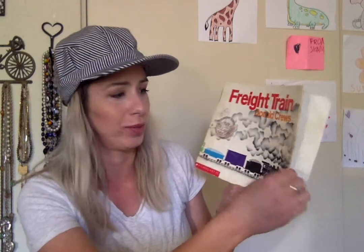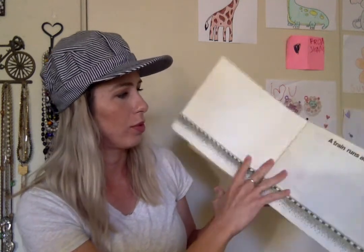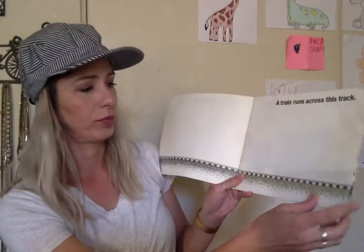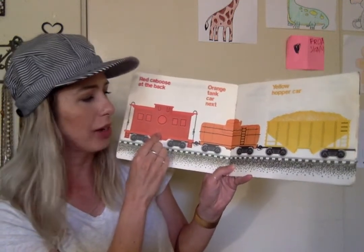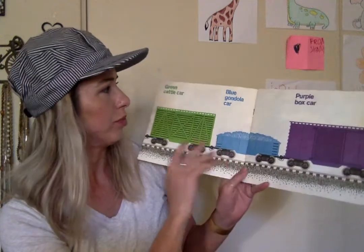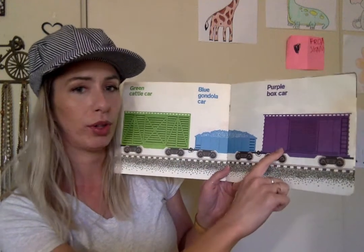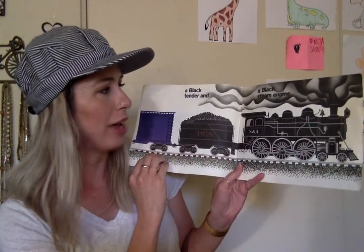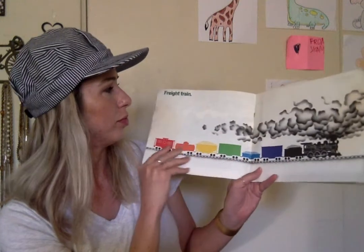Freight Train by Donald Cruz. A train runs across this track. Red caboose at the back. Orange tank car next. Yellow hopper car. Green cattle car. Blue gondola car. Purple boxcar. A black tender and a black steam engine. This is the front of the train. Freight Train.